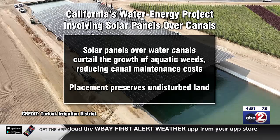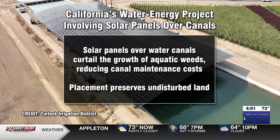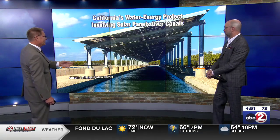And this placement, of course, preserves undisturbed land. One of the big complaints about anti-solar people is you're using up valuable farmland or whatever — well, this is a great place to put things like that because you can't put anything in the canal. It does look like kind of a high-tech boathouse. In a way it does. Now you can drive right in there, you see?